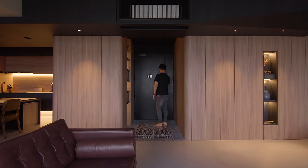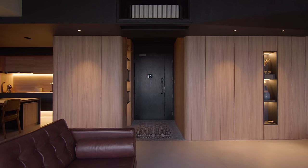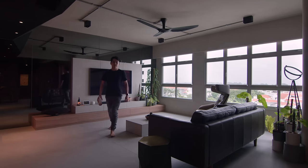Upon exiting the foyer, an open plan would then slowly unfold. The best view is in the living room. To continue this sense of openness, the living room wall is cladded entirely in a mirror to give this sense of openness.